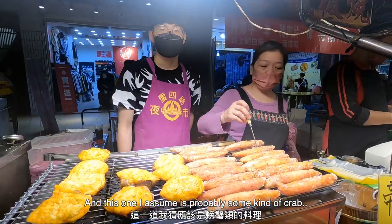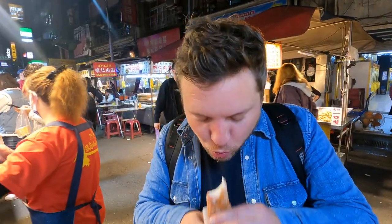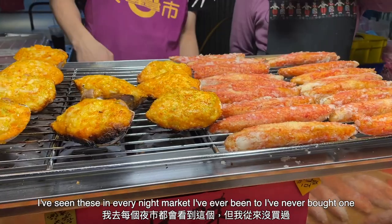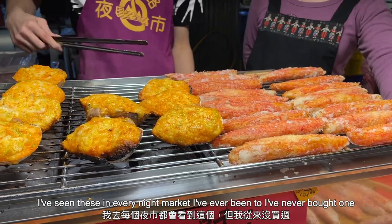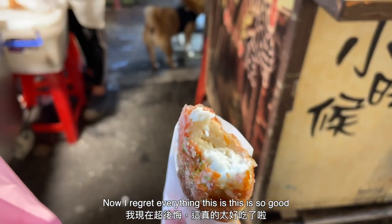This one I assume is probably some kind of crab. Wow, that's really good. I've seen these in every night market I've ever been to — I've never bought one. Now I regret everything. This is so good.